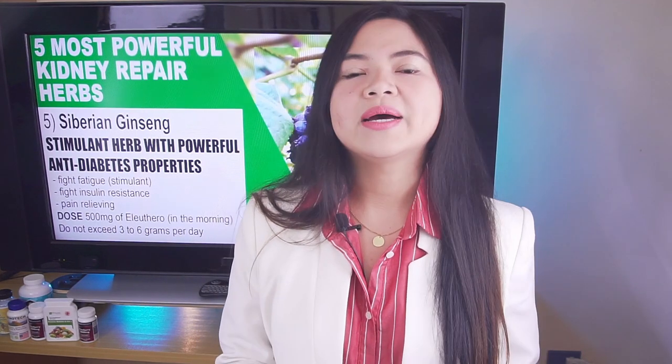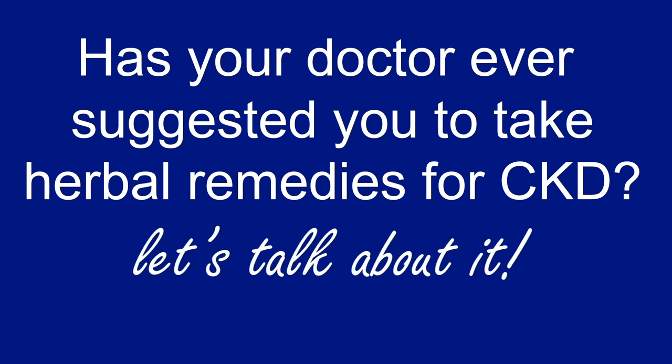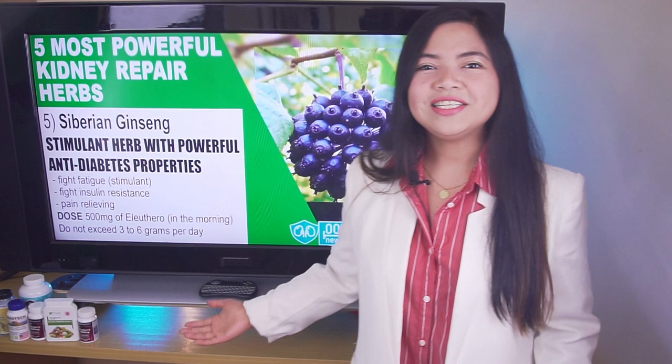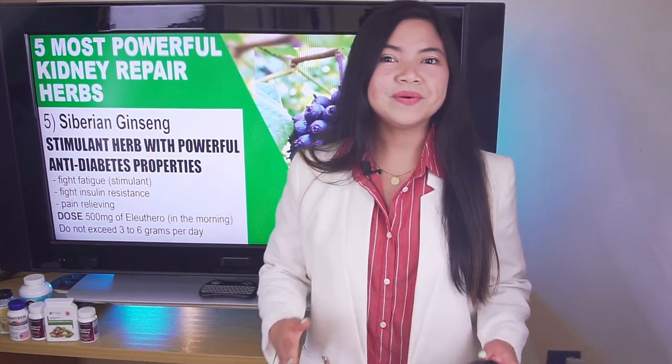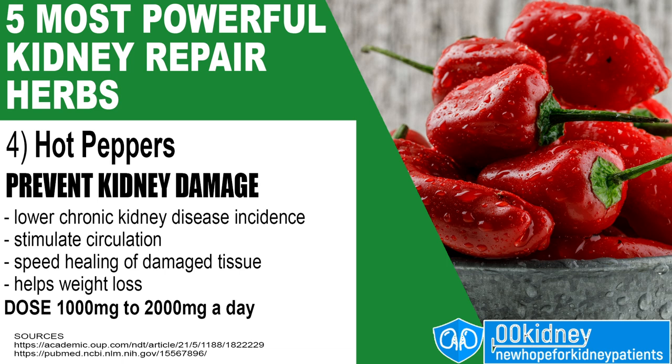A question for you guys before our next one: have you ever tried herbal remedies to fight kidney disease? Has your doctor ever recommended them to you? Let's talk about it in the comment section. Our number 4 now — a very cheap and easy to find remedy that's proven to protect the kidneys.